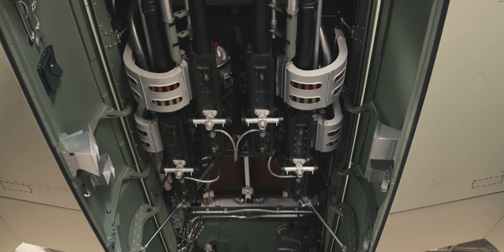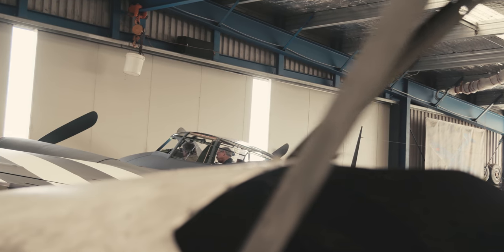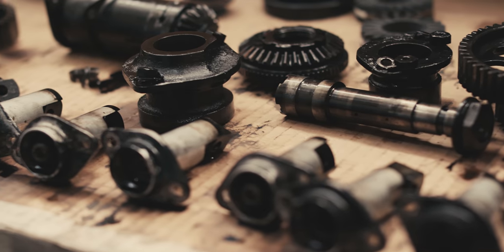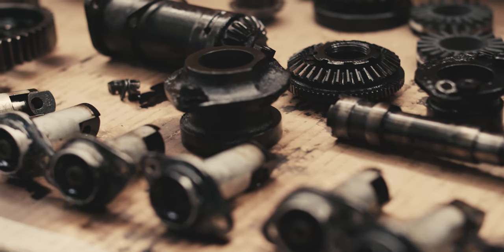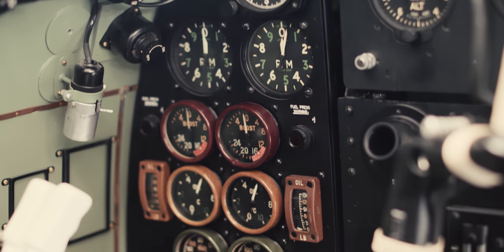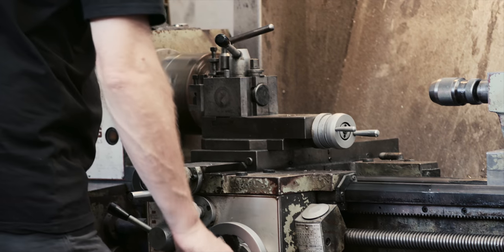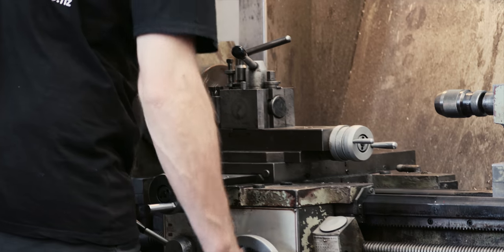It's the ultimate check that everything that the boys have done is going to hold together. It can be one 50-cent thing that comes off that can cause you a lot of grief. You start thinking to yourself, have we looked at everything? Have we checked everything?